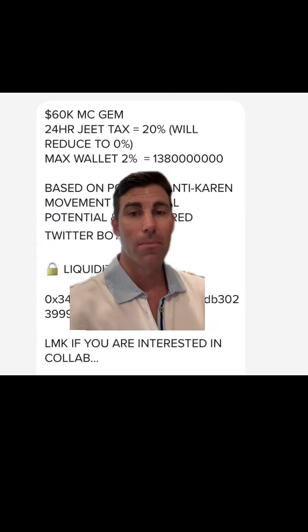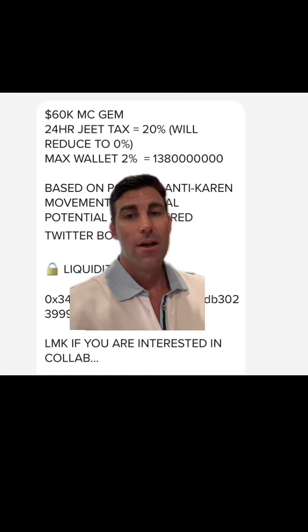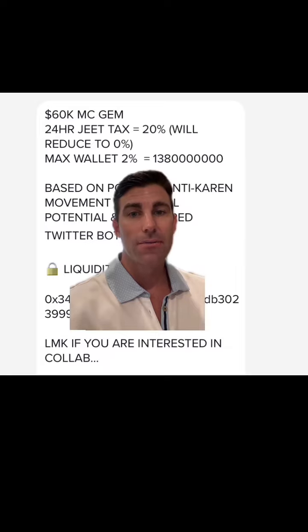These are the messages I get all day — 'Hey, promote this, promote that.' Obviously I don't promote a lot of stuff on here unless I invest in it myself. Follow me, the Bitcoin Capitalist, for more updates.